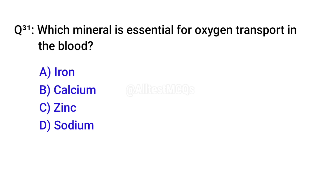Q31. Which mineral is essential for oxygen transport in the blood? Right option is A. Iron.